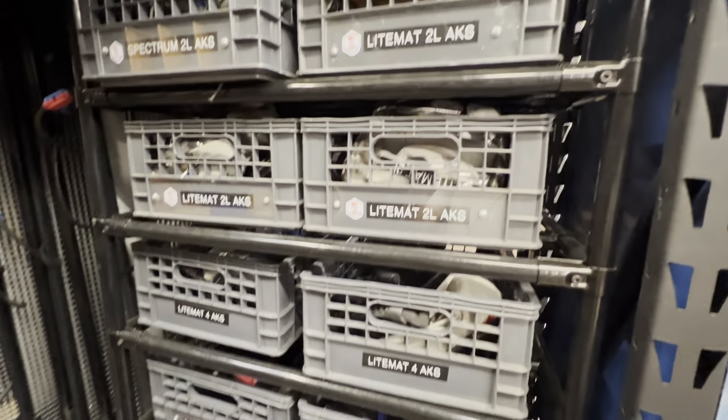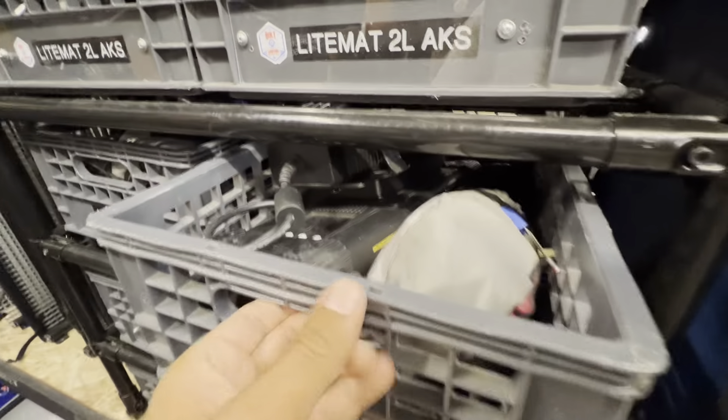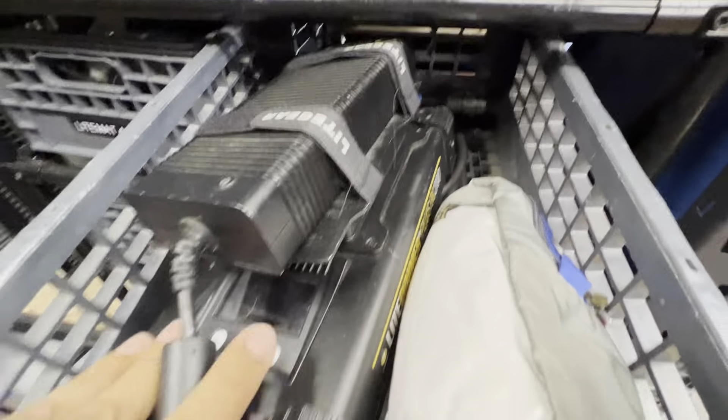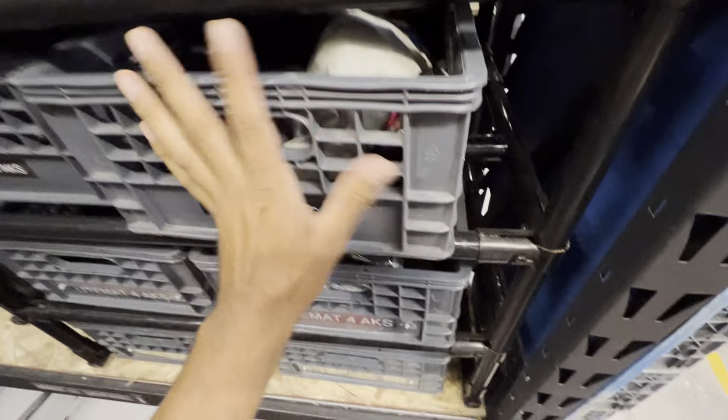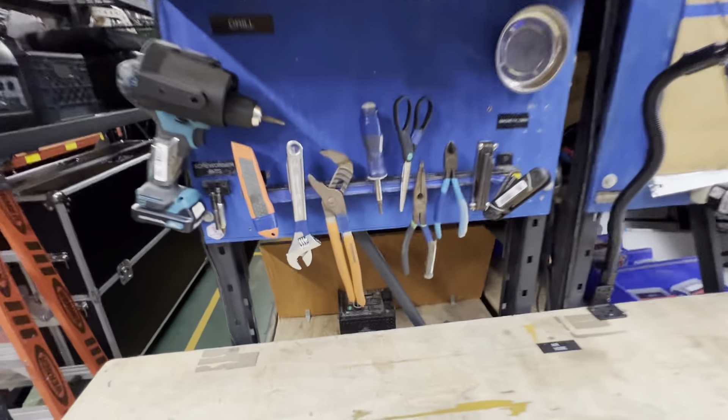We made this for our light mats because we just don't send them out in bags — we send them out with a milk crate, and the milk crate has everything that you need in it. So there you go.